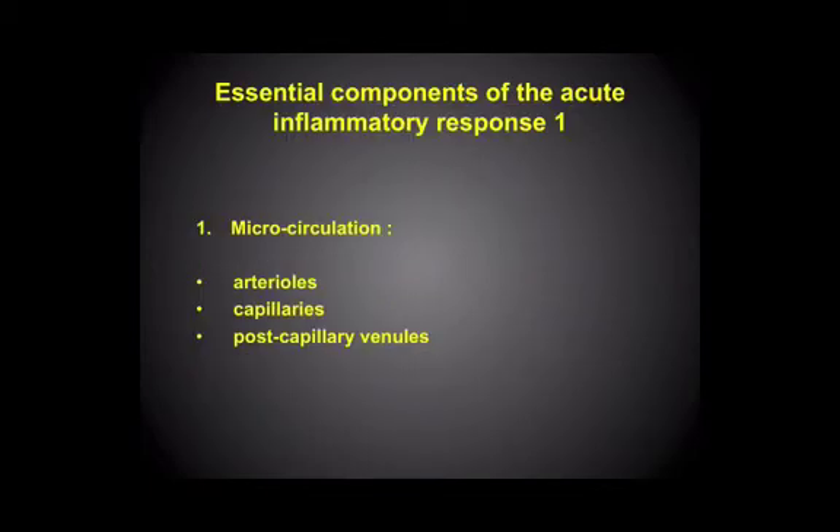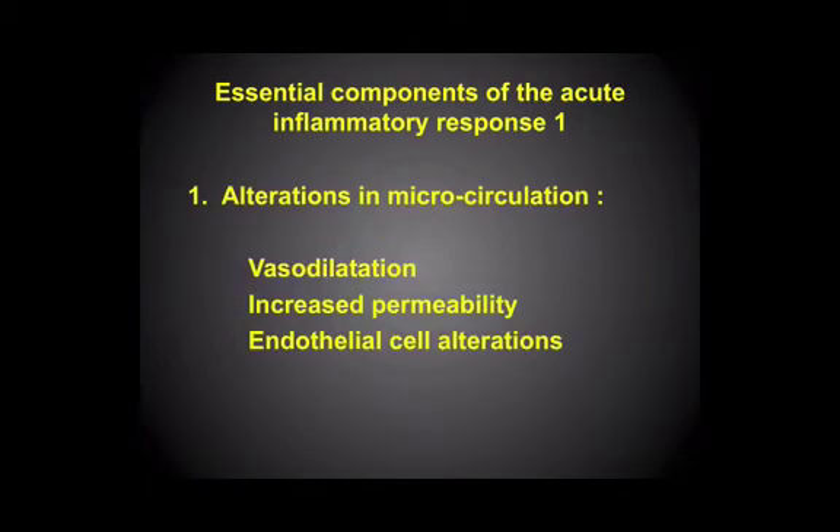So in terms of the microcirculation and the alterations that occur there — first thing to say is that this is occurring right at the very end of the vascular tree: the smallest arteries, the arterioles, the capillaries, and the post-capillary venules. This is the battlefield, if you like. The alterations are essentially of vasodilatation — the vessel gets bigger — which gives you calor, and a bit of rubor, and turgor.